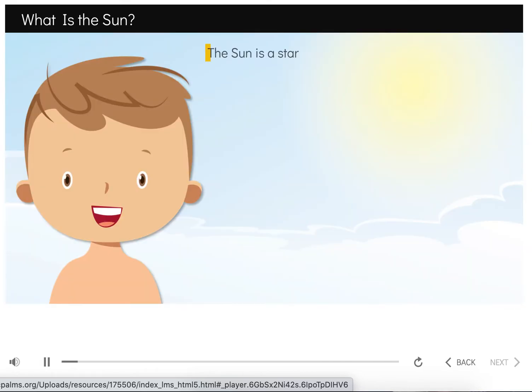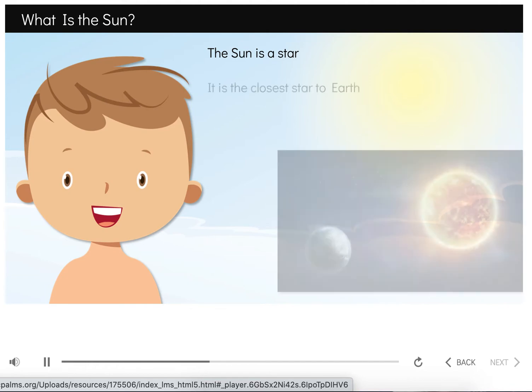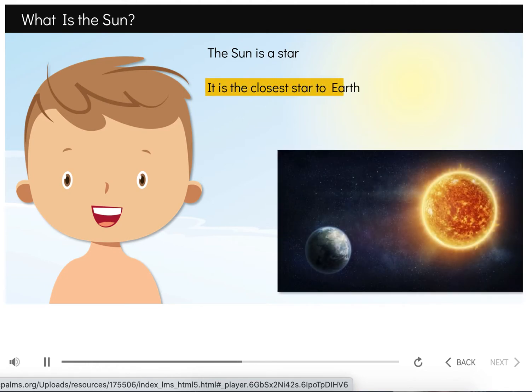Did you know that the sun is a star? We usually think about seeing stars in the nighttime sky, but the sun is a star that we can see during the daytime. The sun is the closest star to Earth. It provides us with light, heat, and energy. Without the sun, we would not be able to live on Earth.